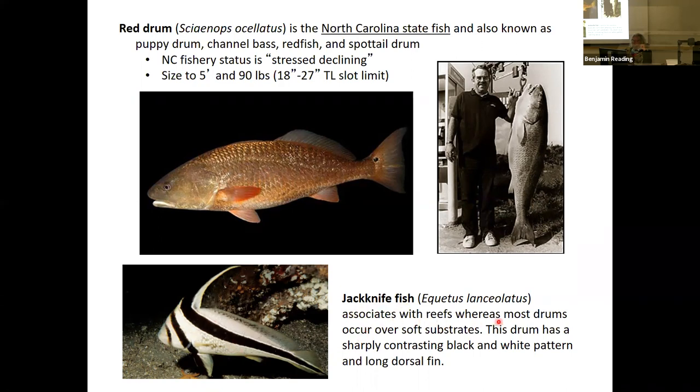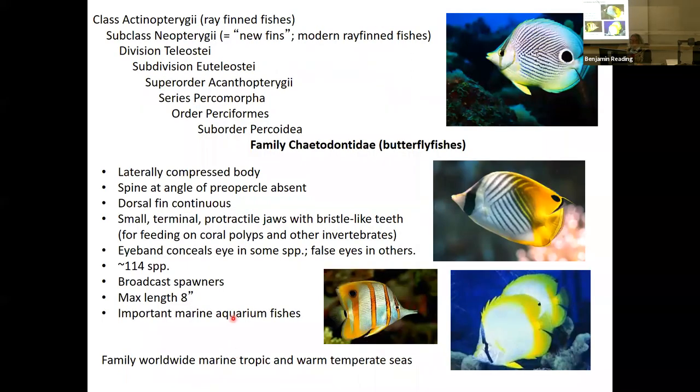The jackknife fish is a very interesting drum — it associates with coral reefs, whereas most drums occur over soft substrates. This drum has sharply contrasting black and white stripes going all the way through the dorsal fin, and there's an eye bar through the eye for camouflage. Very interesting, confusing coloration — a lot of fish won't eat something they don't recognize or understand. These camouflage patterns lead us into the next family.